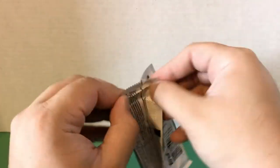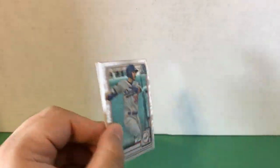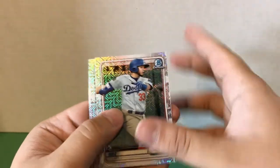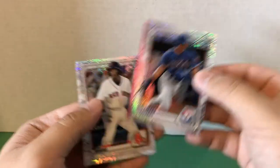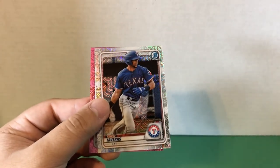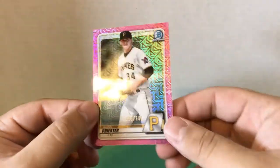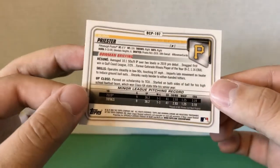This is our final pack. We have Keibert Ruiz, Leody Taveras — oh, we have a pink parallel, saving that one for last — Jeter Downs, nice one there as well, Tristan McKenzie, and then back to the Leody Taveras pink: it's a Quinn Priester pitcher pink parallel numbered out of 199. Can't say I know too much about this pitcher.